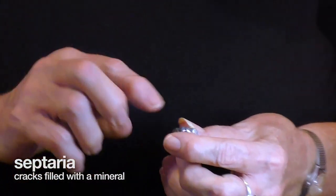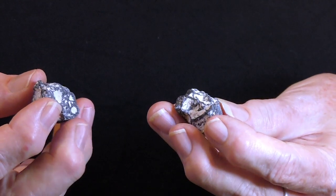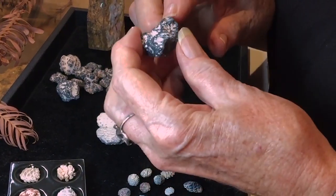Of course hollandite can also be in a form where it's filled up — this is a septarian sort of structure, where the mineral has actually replaced cracks within the claystone.